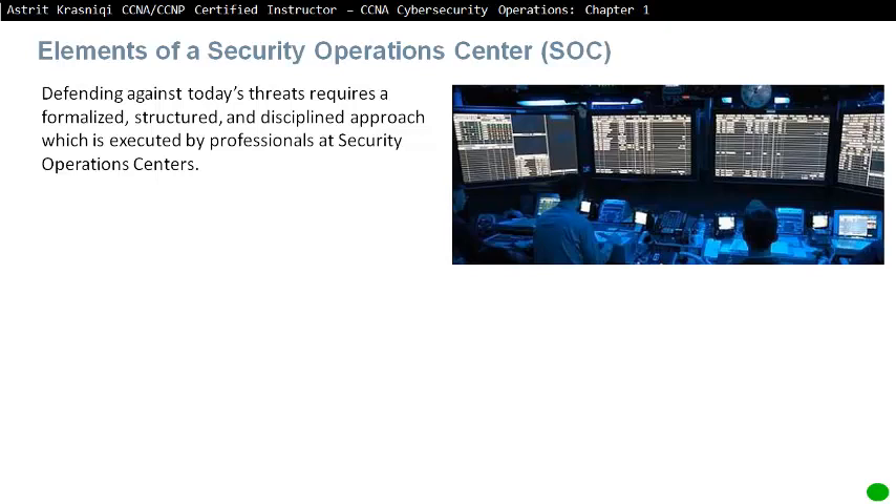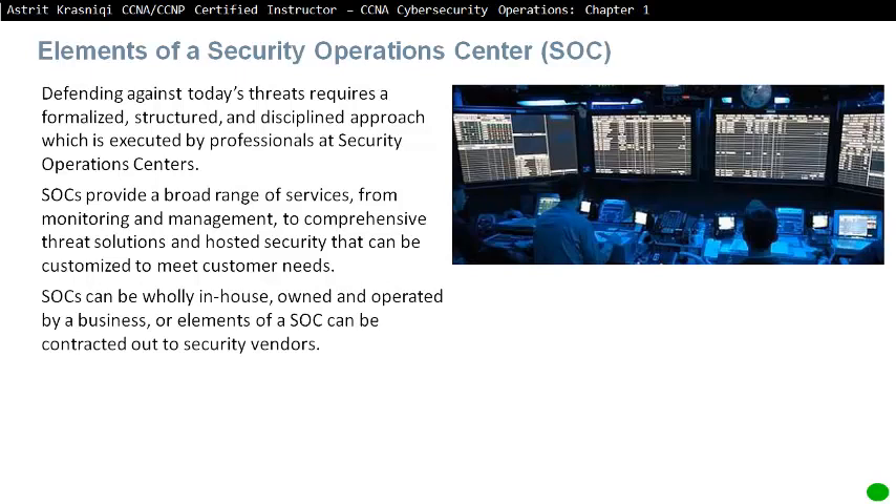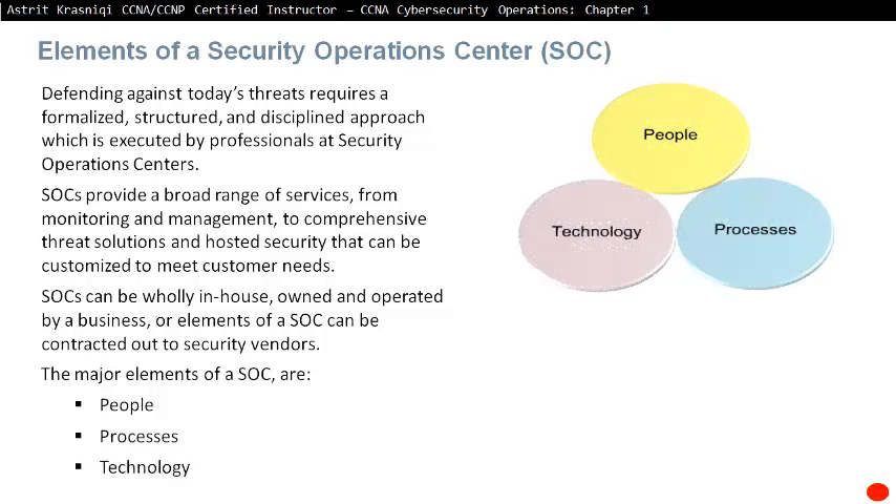Elements of Security Operations Centre. Defending against today's threats requires a formalized, structured and disciplined approach, which is executed by professionals at a Security Operations Centre. The SOC provides a broad range of services from monitoring and management to comprehensive threat solutions and hosted security that can be customized to meet customer needs. A SOC can be wholly in-house, owned and operated by a business, or elements of the SOC can be contracted out to security vendors. The major elements are people, processes, and technology.